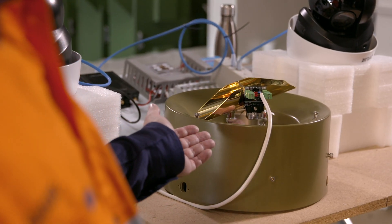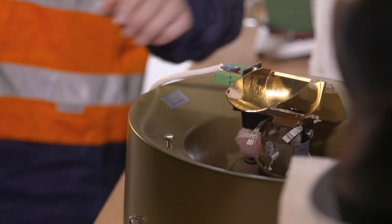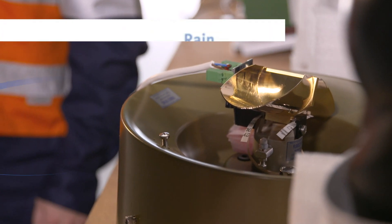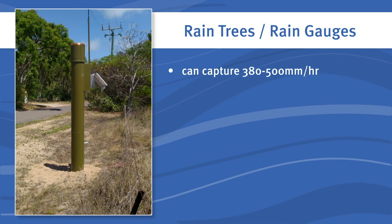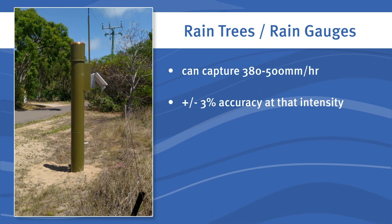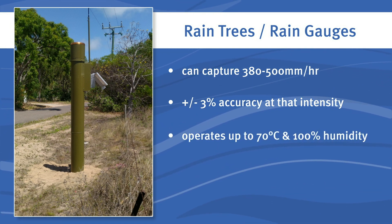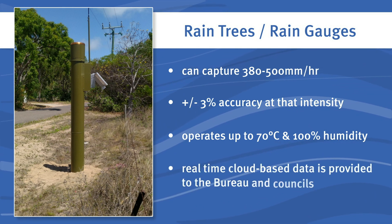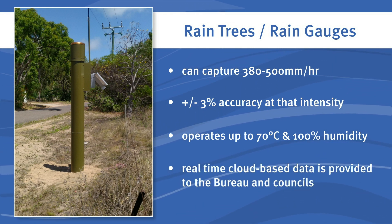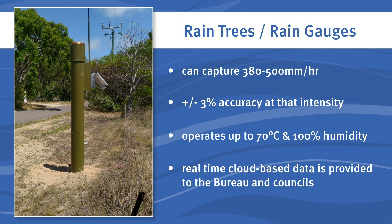Rain trees or rain gauges use what's called a tipping bucket that counts each tip captured through a simple and robust reed switch. They can capture between 380 and 500 millimetres per hour with a plus or minus three percent accuracy at that intensity, and they can operate up to 70 degrees Celsius. They are attached to a data logger that provides QTEC's real-time cloud-based data to the Bureau and councils and logs historical data from the day the system was installed.